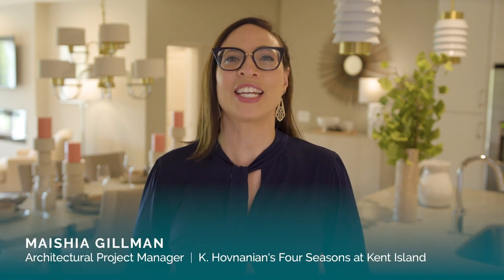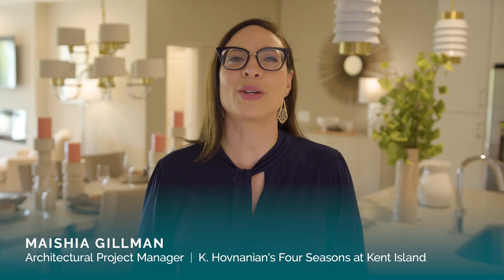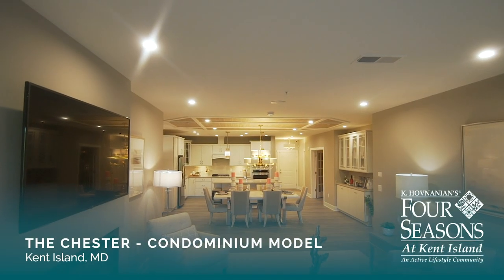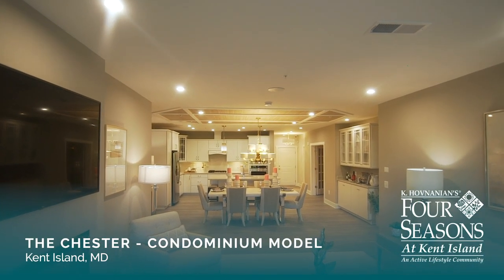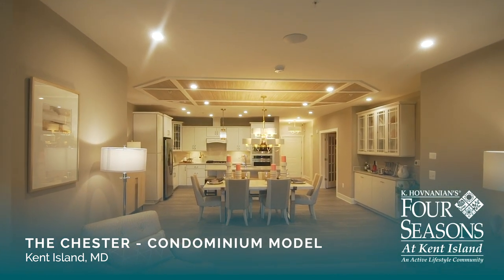Hi, my name is Myesha and I'm the Architectural Project Manager here at Kehavenanian's Four Seasons at Kent Island. I want to welcome you to our brand new Chester condominium model and give you a glimpse of the stylish, low maintenance living you can expect at this incredible active lifestyle community along the banks of the Chester River. Why don't you join me for a tour?